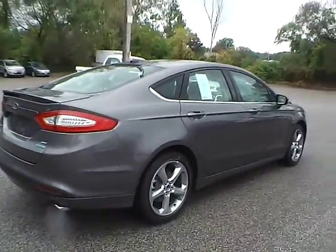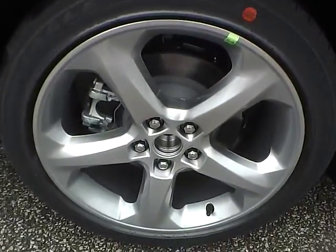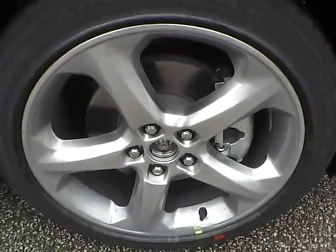As for this side of the vehicle, there are no curb rashes or scratches on the rear wheel, no dents or dings along the side, and no curb rashes or scratches on the front wheel.